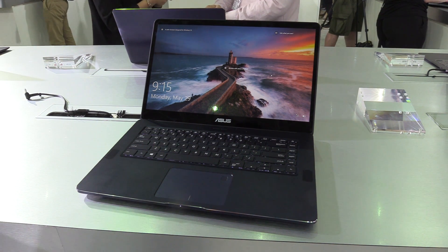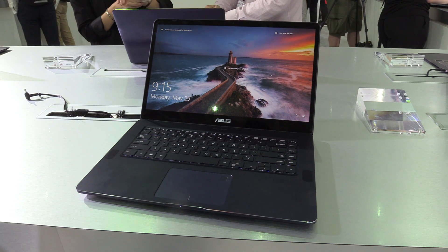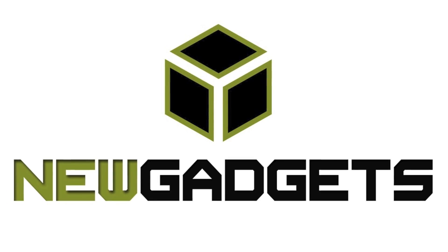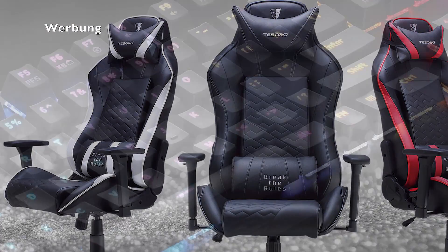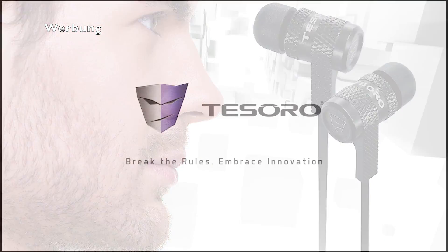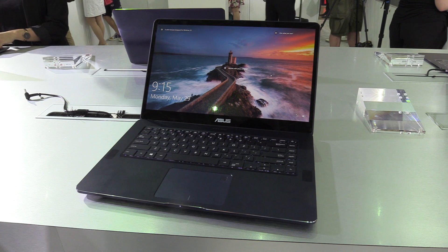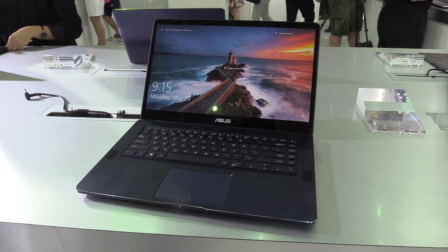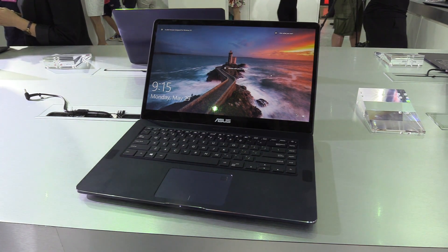Hey, I'm Johans of NewGadgets.de and I'm at the Computex 2017 in Taipei right now, and over here at the ASUS booth we're having a look at the new ASUS ZenBook Pro. The ZenBook Pro, as you can hear from the name, is for the professional user so we get a lot of performance. It's a bigger notebook than, for example, the Flip or the other ZenBooks that are really just 13 or 14 inch.